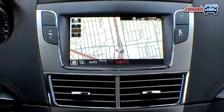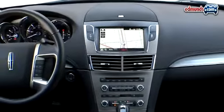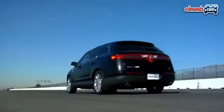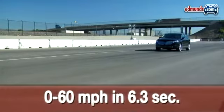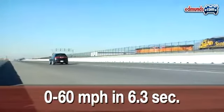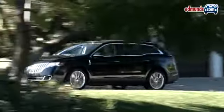Then there's the nav system. It's standard on the Flex Limited, but on the MKT it's available only as part of a $4,000 package. The MKT does have a few things going for it, though. Sprinting from 0 to 60 miles per hour in 6.3 seconds, it's a tenth quicker than the last EcoBoost Flex we tested. It also has options that aren't available on the Flex, such as adaptive cruise control and a blind-spot warning system.